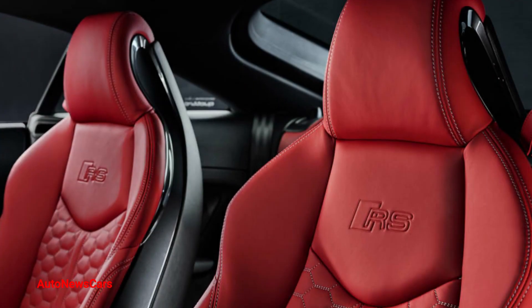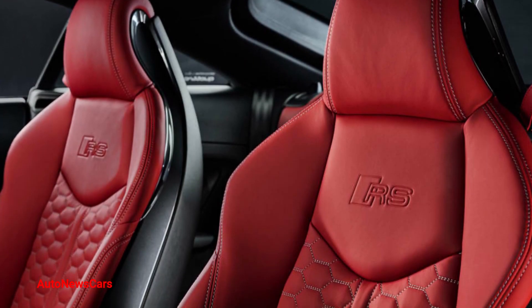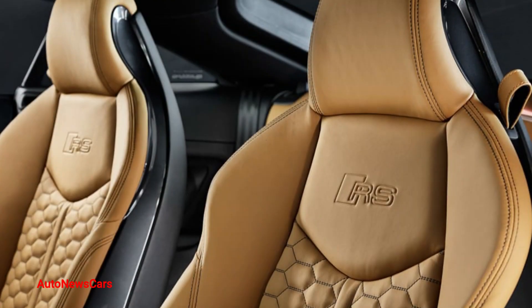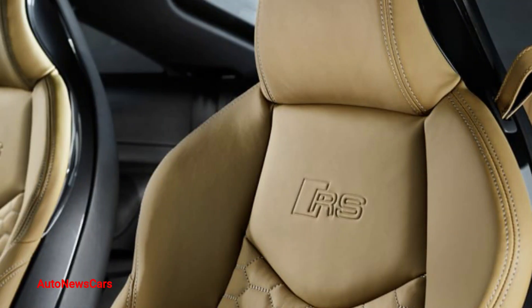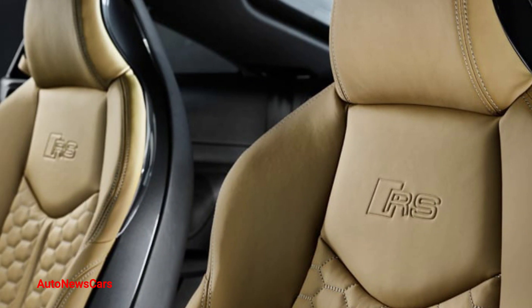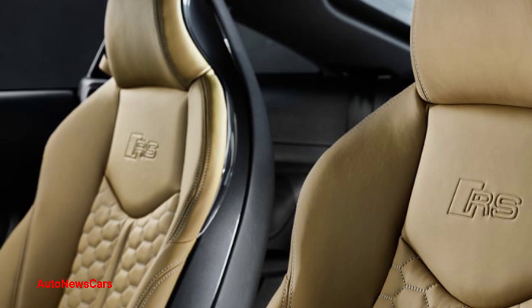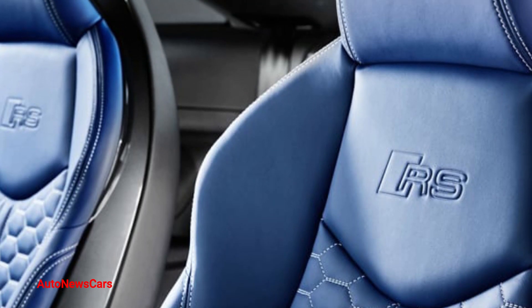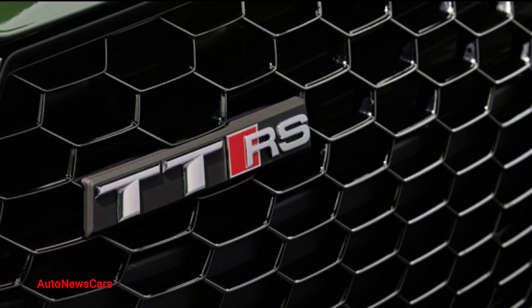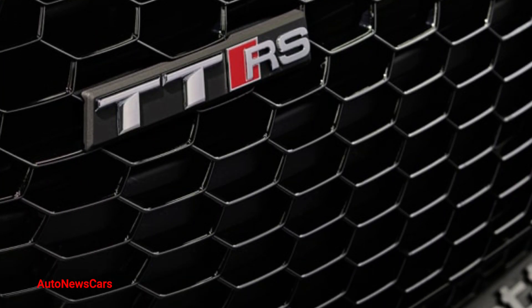Only 10 of each color combination will be built. Each car also gets a unique combination of exterior features, including 20-inch wheels, aluminum color accents, black exhaust tips, OLED tail lights, and a switch from the fixed rear wing to the electric retractable spoiler.